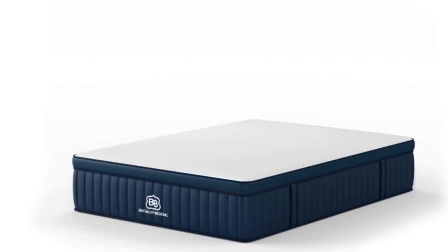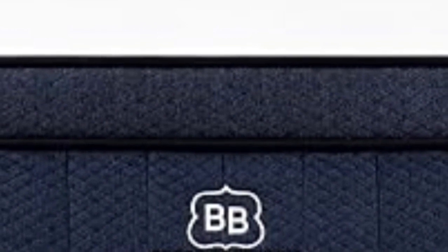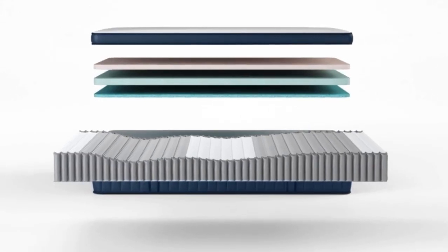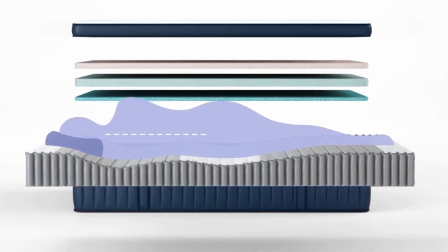Our team tested all three of the Signature Hybrid's firmness levels. Side sleepers up to 230 pounds and back sleepers under 130 pounds awarded the medium soft (4) design its highest ratings — opt for this if you enjoy deep cushioning. Those who need maximum support, such as back and stomach sleepers over 230 pounds, may want to consider the firm (8) design. The medium firm (6) model was most popular, making it a solid option if you enjoy moderate contouring and solid reinforcement without too much pushback.